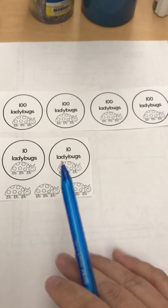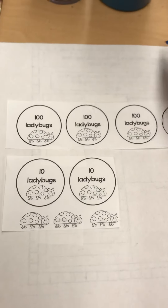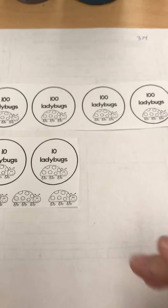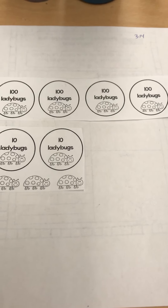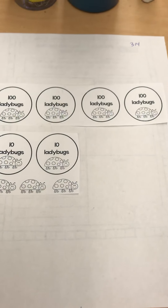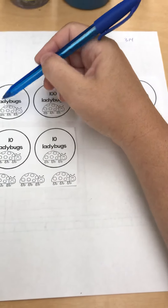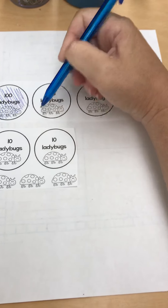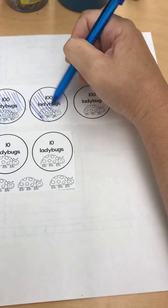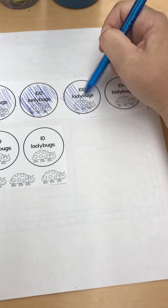This is the interactive notebook with the ladybug. I want to go over that page with you. We start with your picture — in subtraction we only use one number when dealing with pictures, and this number shows our biggest number that the problem started with, which was 423 ladybugs. Molly saw 423 ladybugs. You have four hundreds, two tens, and three ones.